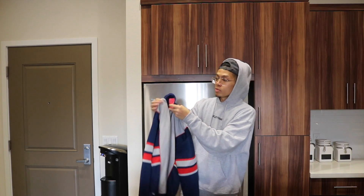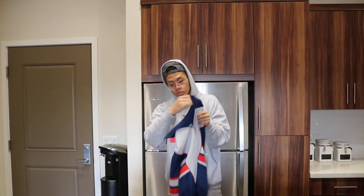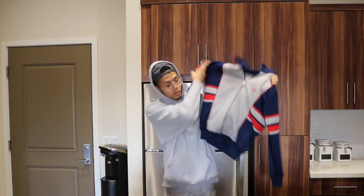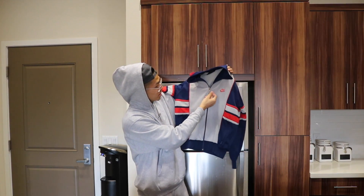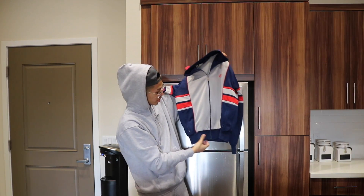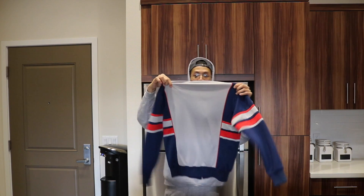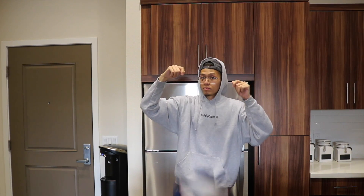Another vintage Nike windbreaker — a first for me, I've never come across a vintage Nike blue tag piece. This colorway is super fire — red, blue, and gray. It's got 'Nike' very cleanly on the zipper and an embroidered Nike logo. Size medium, nothing on the back, but this will be for sale as well.